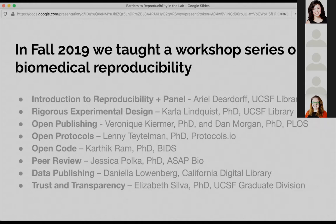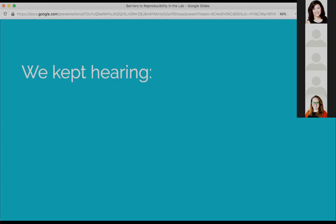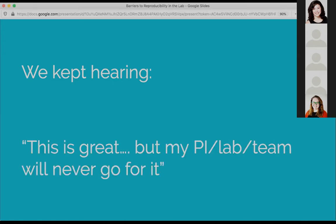We got a lot of really great responses and people were excited about the workshop. But throughout the whole series, something kept happening over and over — people would say, 'This is really great, I'm loving this, but I don't think my PI or my lab or my team is going to go for it.' As you can understand, that was a little frustrating. We were like, what are they not going to go for?